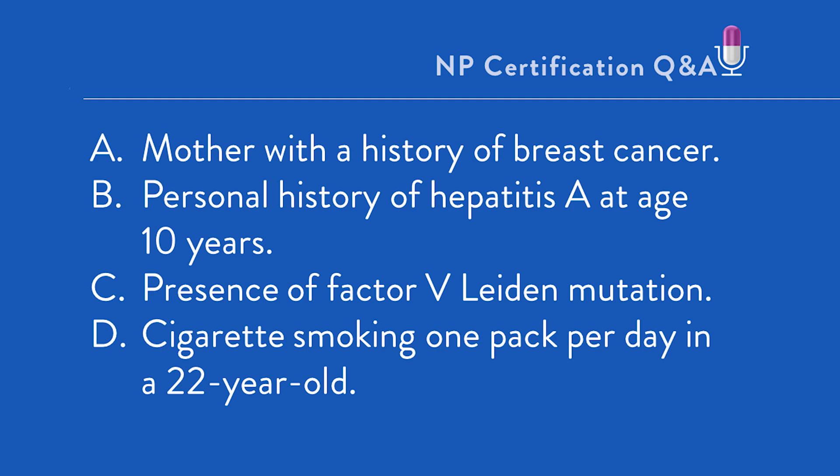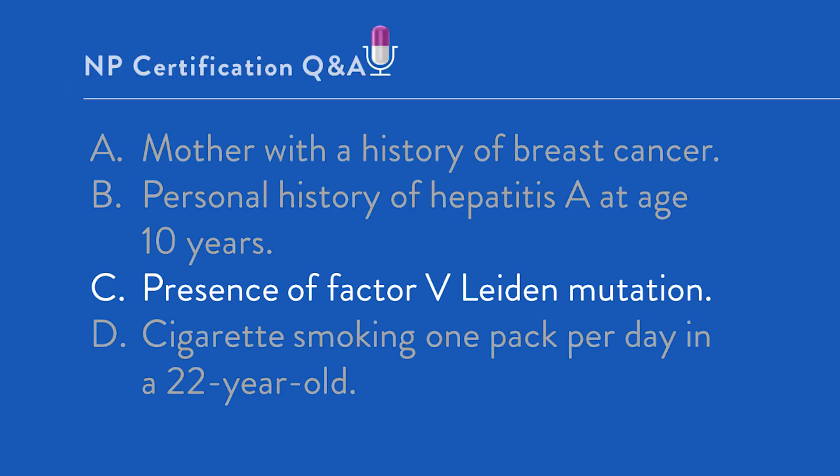Option C: presence of factor V Leiden mutation. This is the correct answer. Factor V Leiden mutation results in an increased tendency to form blood clots, also known as thrombophilia, resulting in a marked increase in venous thromboembolic events such as DVT and PE. An estimated 3 million people in the United States have this condition. Adding prothrombotic medications, particularly the estrogen found in COC or CHC, increases that risk to a minimum of 10 to 30 times greater compared with a woman without the gene mutation and not taking CHC — in heterozygous patients with one mutated factor V gene — and up to 80 to 100 times greater in patients who are homozygous with two mutated factor V genes.